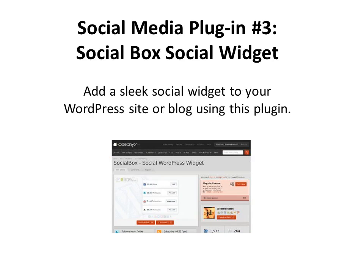And our last plugin: you can add a sleek social widget to your WordPress site or blog using this plugin. It's called Social Box — Social WordPress Widget. Check it out.